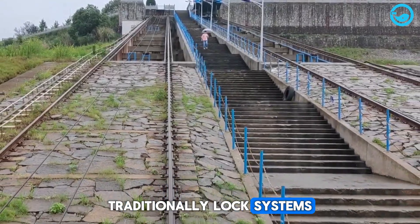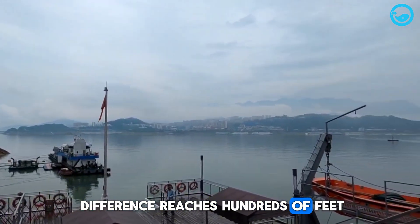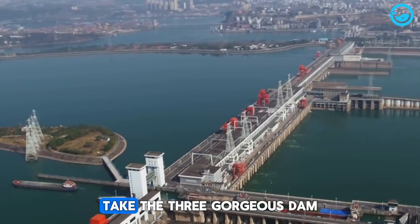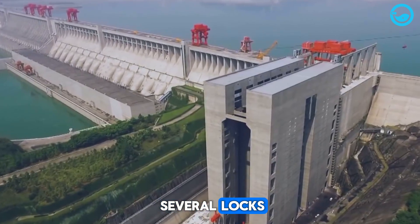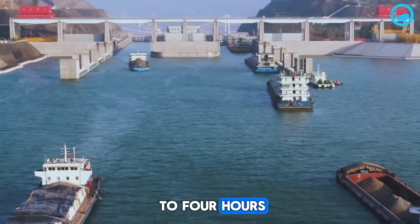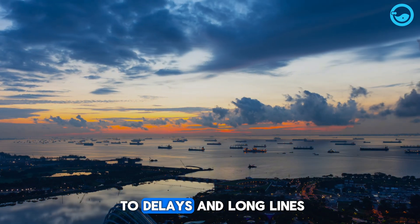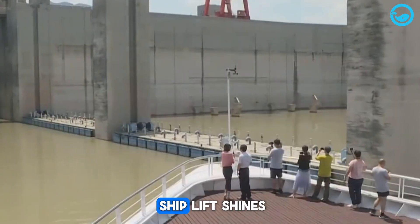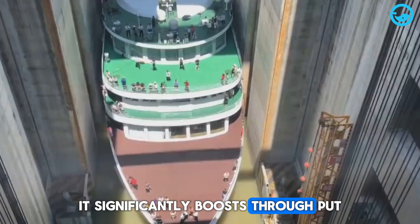Traditionally, lock systems are used to overcome elevation differences in rivers, but when the height difference reaches hundreds of feet, these systems become less efficient. At the Three Gorges Dam, for example, ships have to pass through several locks that can take up to four hours. With high traffic volumes, this system often leads to delays and long lines. This is where the ship lift shines — taking only about 10 to 40 minutes per lift, it significantly boosts throughput.